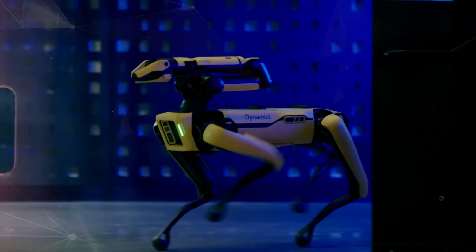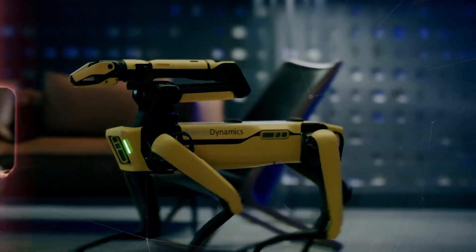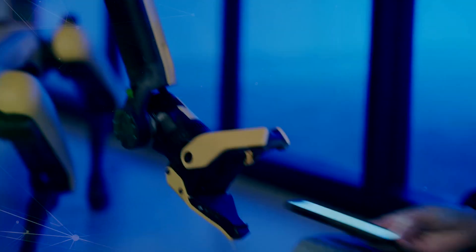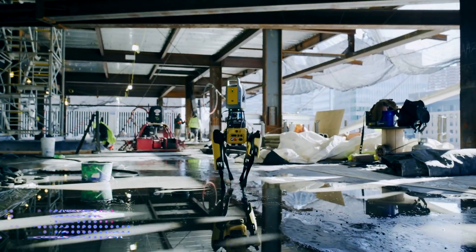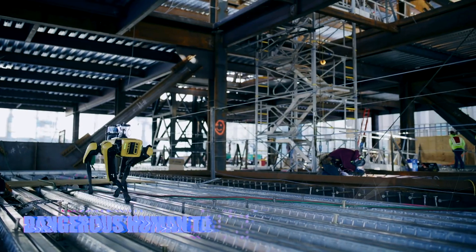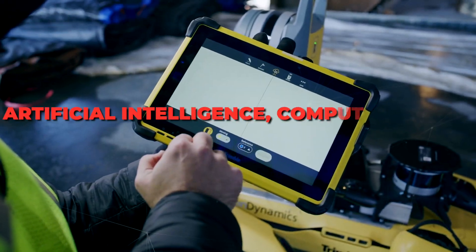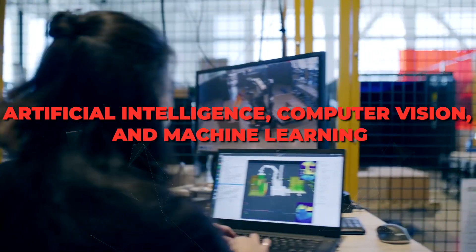Spot is a four-legged robot that looks and moves like a dog. It was developed by Boston Dynamics, a company specializing in creating advanced robots to perform difficult or dangerous human tasks. Spot results from decades of research and development in robotics, artificial intelligence, computer vision, and machine learning.